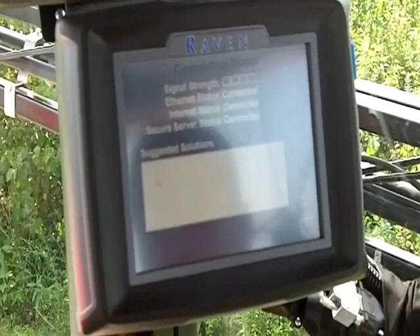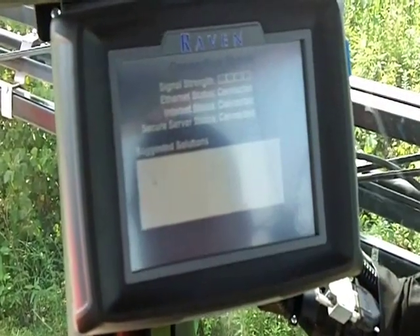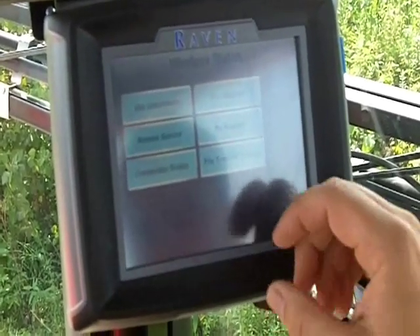I can also go in and check connection status to make sure everything's working fine. Here I have good signal strength and everything's connected up, so it's more of a diagnostic screen.